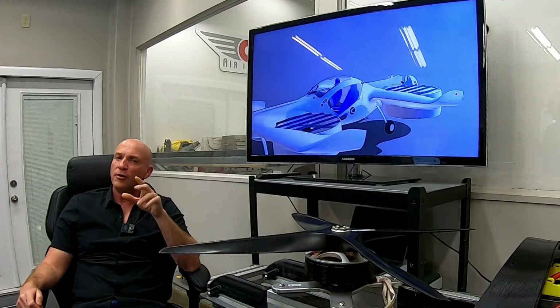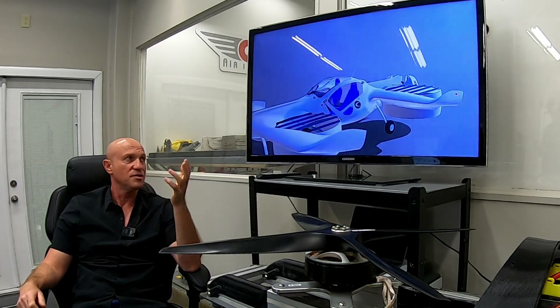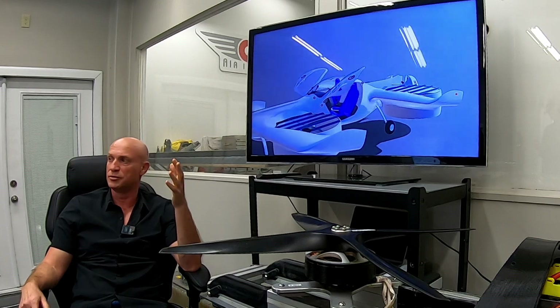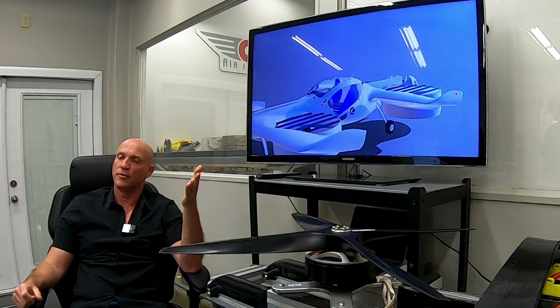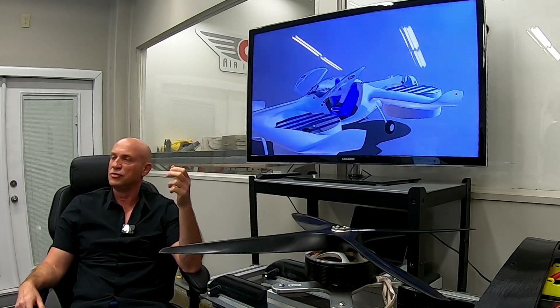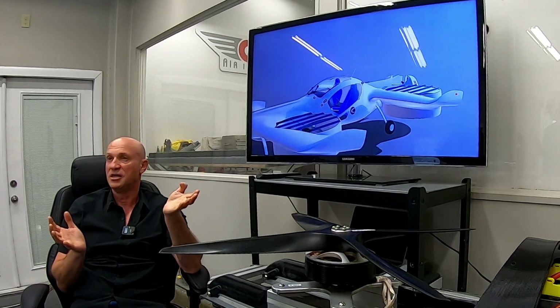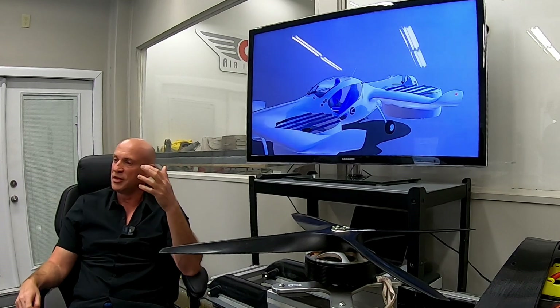We understand we have to be safer than any other aircraft and we will prove it. Regarding the parachute — we're still thinking through whether it will be manually or automatically triggered; we haven't made that decision yet. For construction, everything we're doing is composites and carbon fiber. Most aircraft today are built from aluminum, but like Formula One cars that crash at 320 km/h with the driver coming out safe, we think we can introduce a safer vehicle.